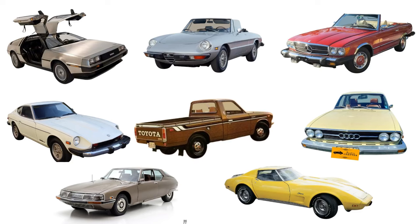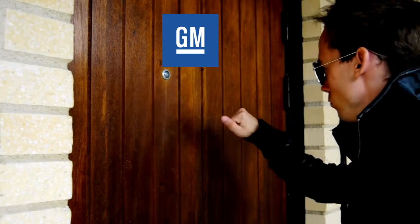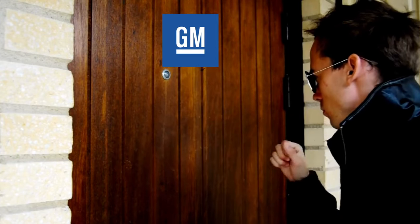Rotary-powered cars in the 70s was a hopeful reality for several car makers. DeLorean, Alfa Romeo, Mercedes, Nissan, Toyota, Audi, Citroen, and General Motors, among others, all played around with making this work in a production vehicle. GM was even hopeful on the next Corvette being mid-engine and rotary-powered. AMC caught wind of GM's rotary development and wanted in.